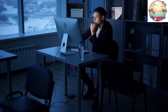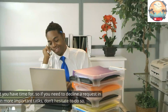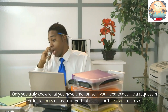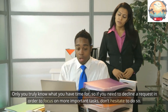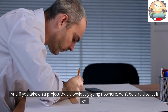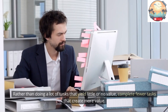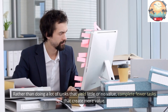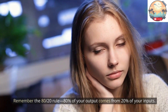Tip 8: Learn to say no. You'll never learn how to manage time at work if you don't learn how to say no. Only you truly know what you have time for, so if you need to decline a request in order to focus on more important tasks, don't hesitate to do so. If you take on a project that is obviously going nowhere, don't be afraid to let it go. Rather than doing many tasks that yield little or no value, complete fewer tasks that create more value. Remember the 80/20 rule: 80% of your output comes from 20% of your inputs. Focus your efforts accordingly.